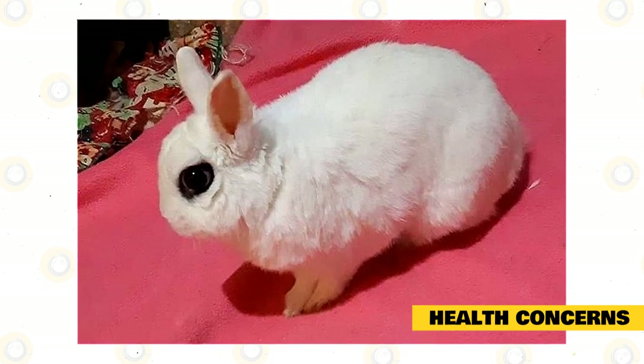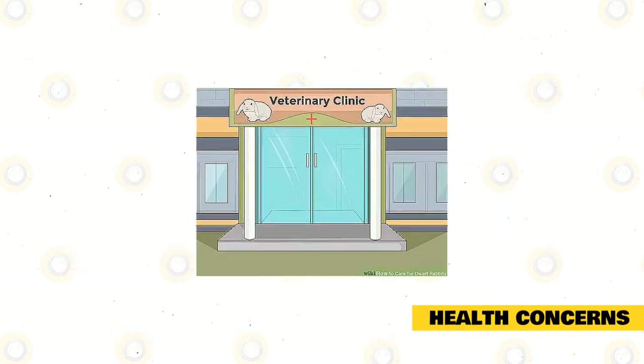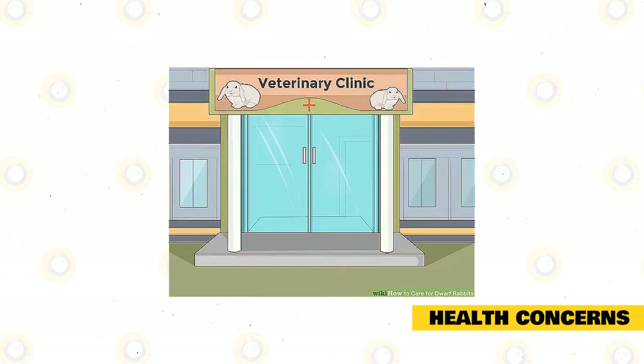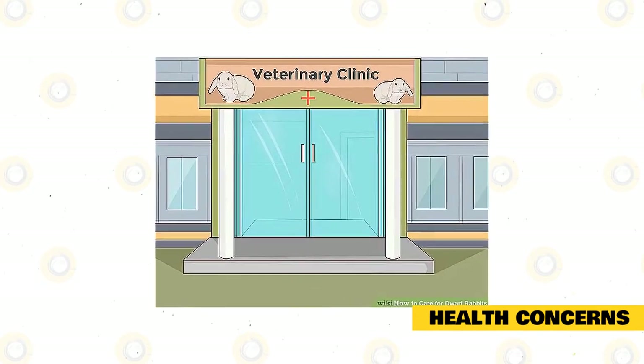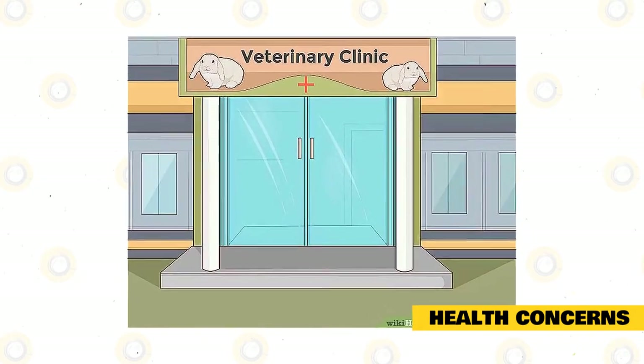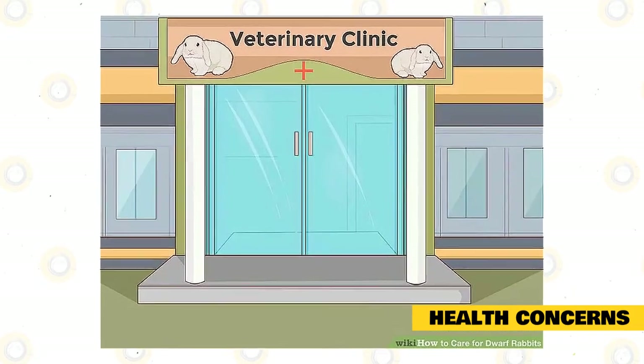So as early as your pet can walk and leave the nest, take it to the vet for vaccinations and tests. The vet will assess the health and development of your pet. Also, there are rabbits with sensitive digestive systems and thus could be prone to many health conditions of the digestive tract, including enteritis, bloat, and stasis. These may affect rabbits that are around two months old or younger.